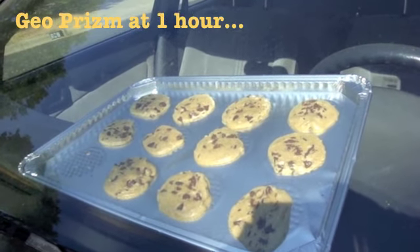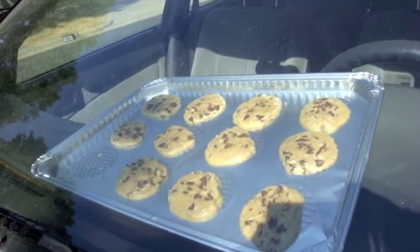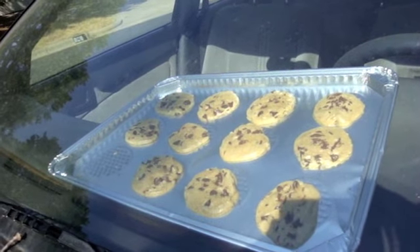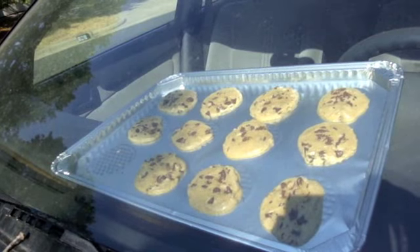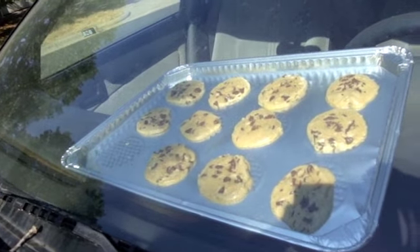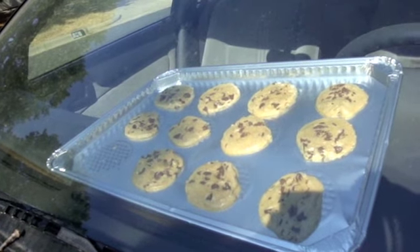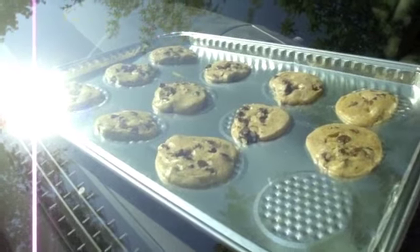Here are the cookies in the Geo, which is the hotter car. I think they're actually cooking more quickly, but shadows are starting to creep over them. In a few minutes I'm going to have to move the car back into the sun — it'll cool off the inside of the 'oven' so to speak — but I need to make sure the sun stays on these cookies.